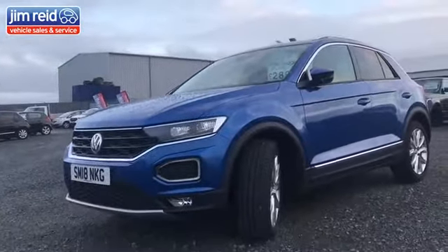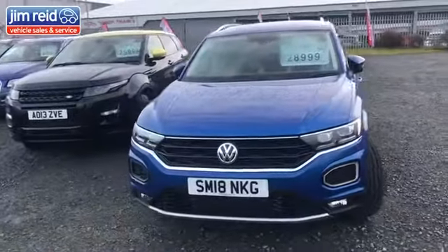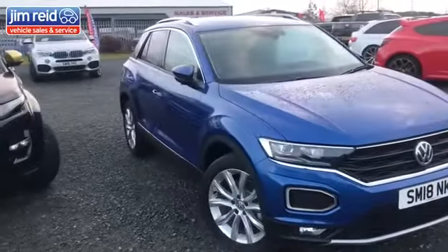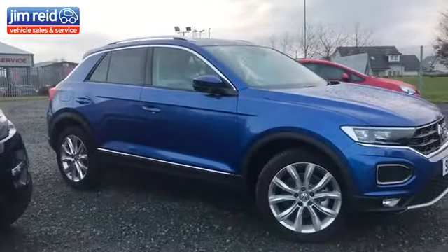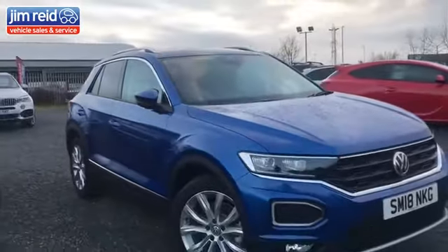First of all, we have a Volkswagen T-Roc. This is a 2-litre petrol TSI with 190 brake horsepower, four-wheel drive and automatic. SEL spec — lovely spec — and it's just got 1,000 miles on the clock. Price there is $28,999; we've just reduced it.